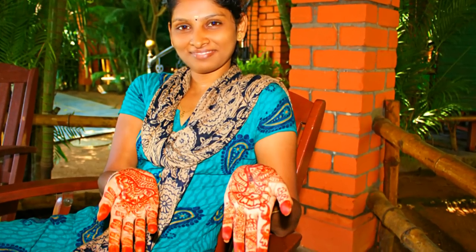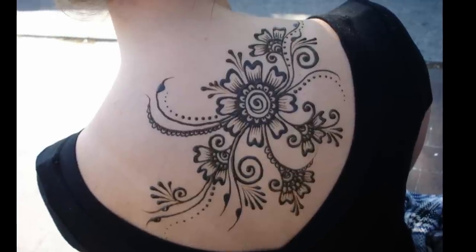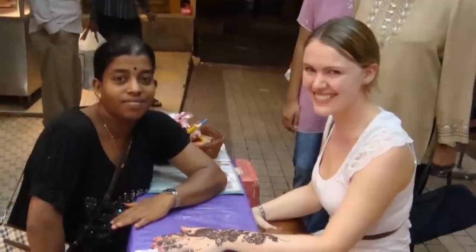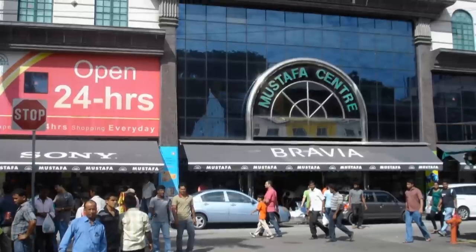Another exciting activity is getting a temporary herbal tattoo. The ink is made from henna, a plant that gives a bright red color. Skilled artists will create fantastic traditional designs on your body, and it'll fade after about 5 days.